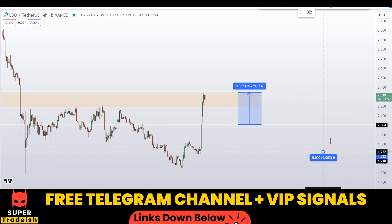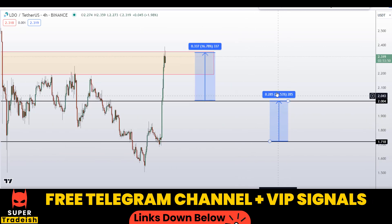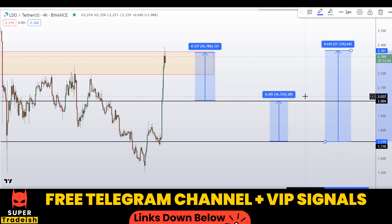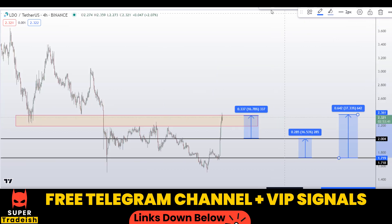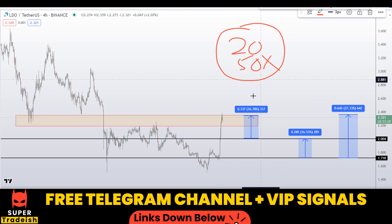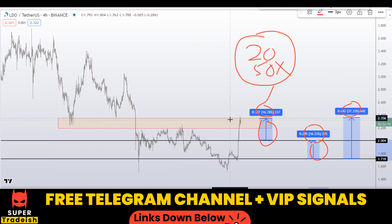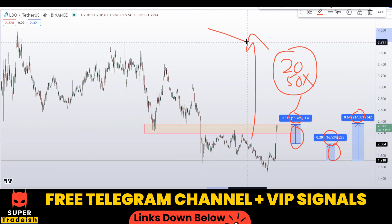Or if you wait for the second level and buy, your take profit should be at the next resistance area, again gaining about 16 percent. If you're aggressive, you can target the highest of this region, which should gain you around 37 percent. On my VIP Telegram group I'll be trading with 20x or 50x leverage depending on volatility at the time, so you can multiply these leverage numbers by these percentage gains and do the math to see the potential gains from trading these small sections of the market.